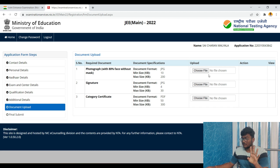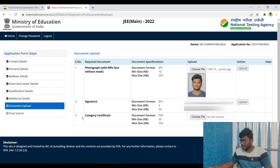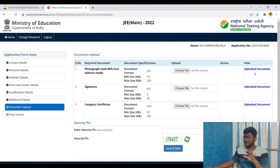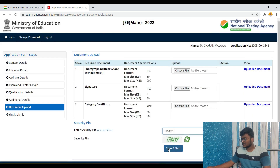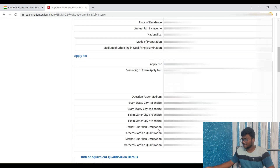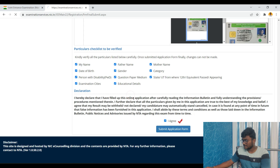Now upload your photograph with 80% face visible without mask, your signature, and your category certificate — for example, the EWS certificate. Choose each file and click Upload for each document. After uploading, you can click 'Upload Document' to verify what you have uploaded. Click Save and Next. Finally, please review all details — name, father's name, mother's name, date of birth, gender, category, question paper medium, and state. Check all the boxes confirming everything is correct, click 'I Agree', and submit the application form.